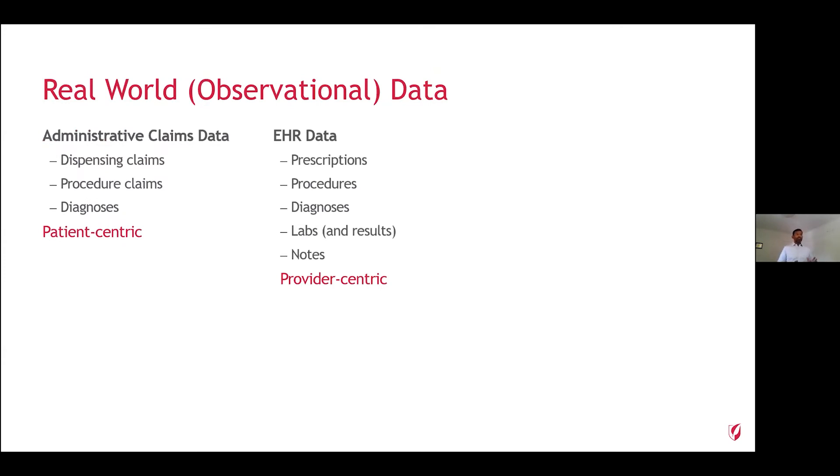Before I dive into the real meat of the talk, I want to discuss what real-world data is, because there are a number of different definitions. Real-world data are anything observational. This would include administrative claims data and electronic health record data. Administrative claims data are dispensing claims, procedure claims, or diagnoses sent to payers by providers for reimbursement. Anything that's paid for gets captured in a claims database because someone's adjudicating it and paying the bill. EHR data, on the other hand, is data we would all think of when we go to the doctor.